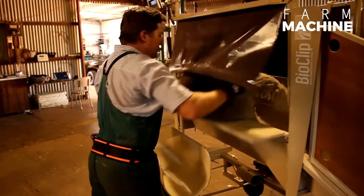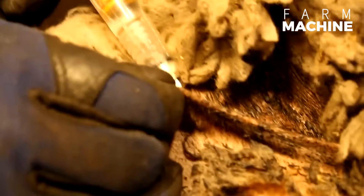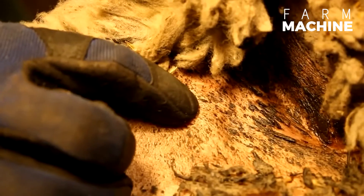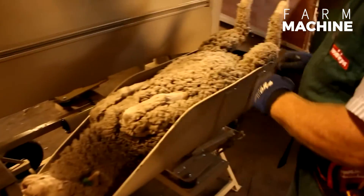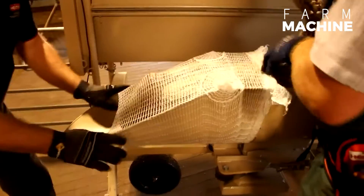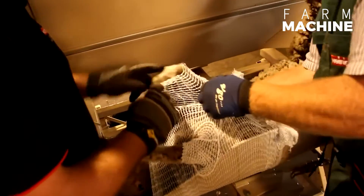The bioclip method, a biological hair removal process, was introduced to wool producers in 1998. This technology ensures that the wool is harvested without the use of mechanical methods. To harvest the wool, a holding net is attached to the sheep, and a protein that causes breakage in the wool fibers is inoculated into the sheep. After the sheep's wool starts to grow again, this holding net is removed from the sheep.